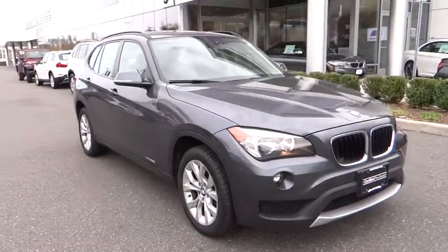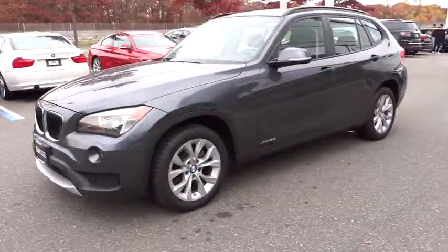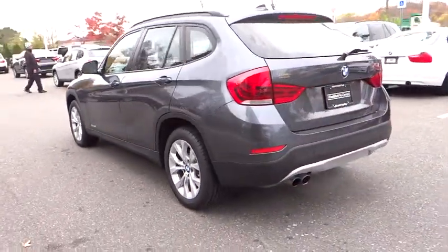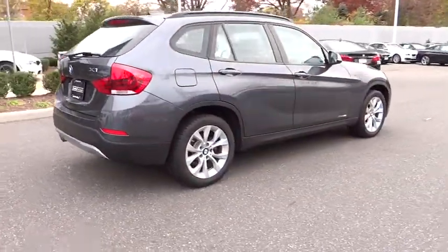The 2014 X1. Based on the BMW 3 Series, the X1 is a compact crossover SUV. Slightly smaller than the X3, the X1 gives you all the refinements, power and style of other BMWs in a slightly smaller, sporty and easy to navigate option, and is priced below $35,000.